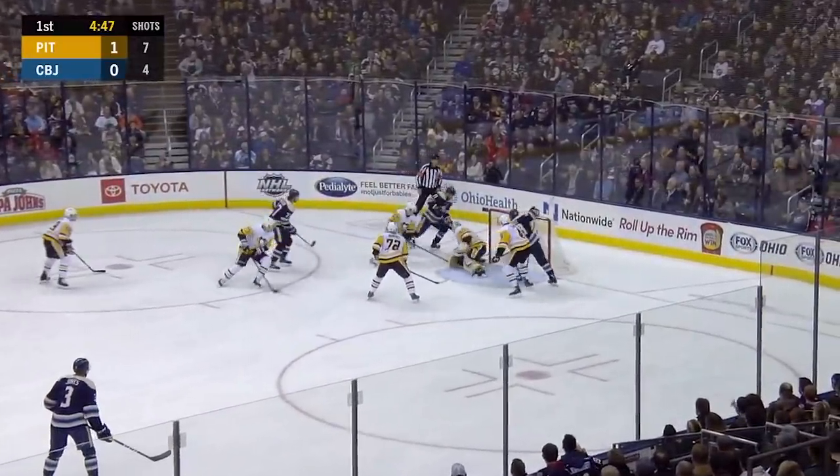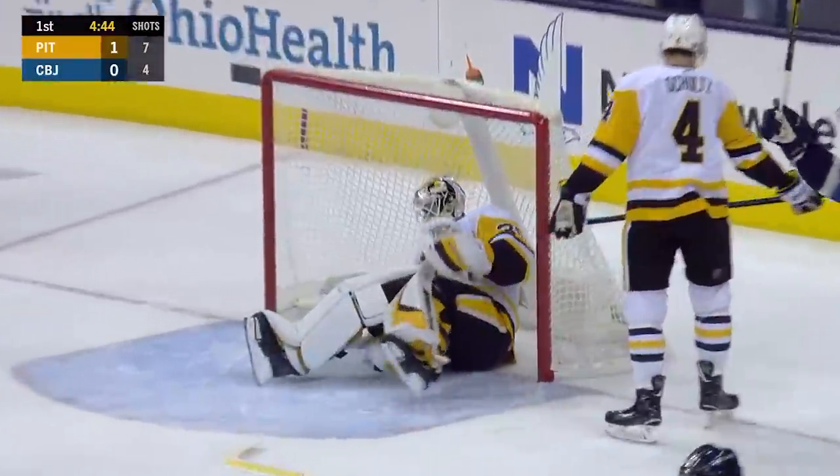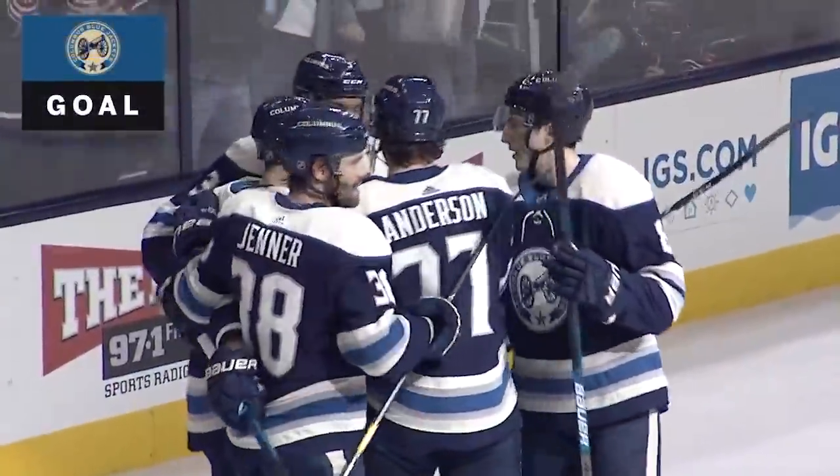Foligno, Anderson, Murray the stop. Foligno — Seth Jones scores! On Seth Jones' first goal in 22 games, and what a nice time for him to get that.